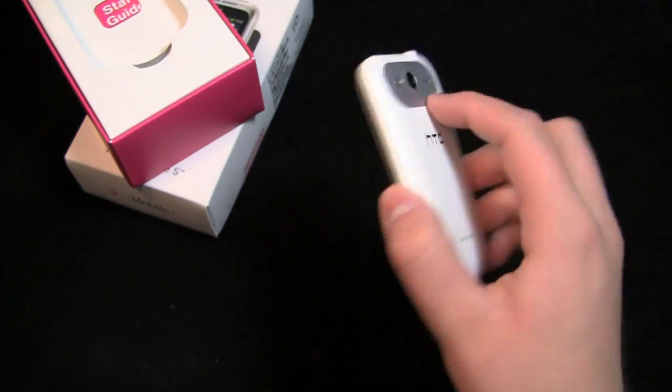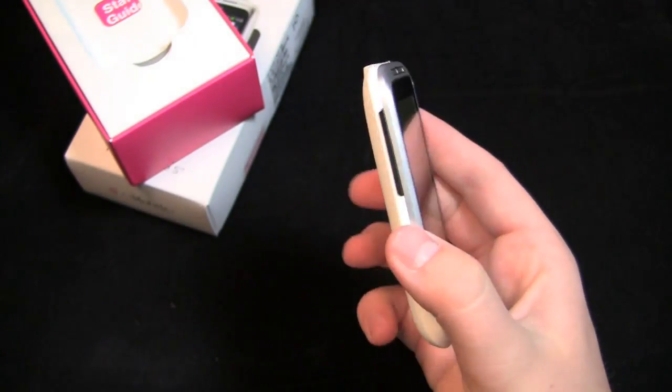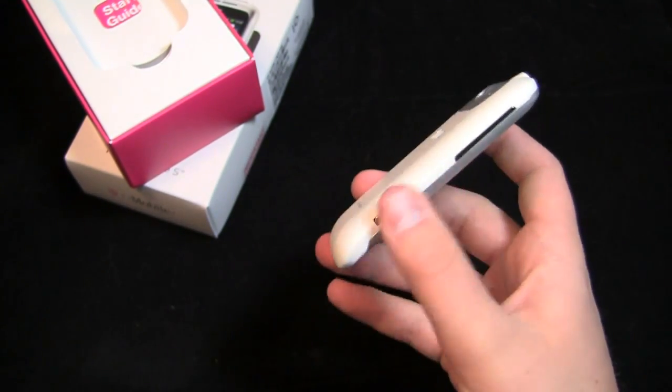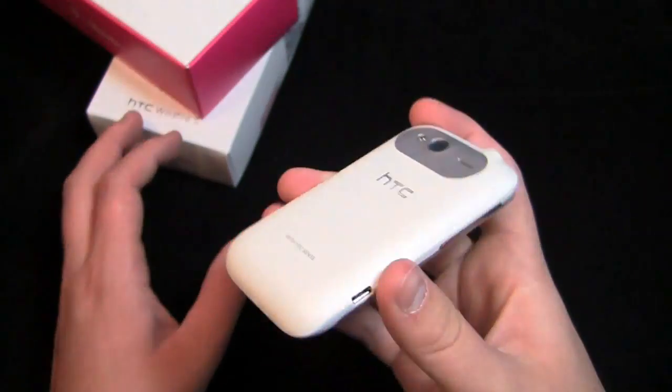It comes in some cool colors as well. There's a 5 megapixel camera on the back, and it has a good design with capacitive buttons at the bottom, a volume rocker on the side, a micro USB charging port — this is the white one, obviously — a 3.5 millimeter headphone jack, and a power button.